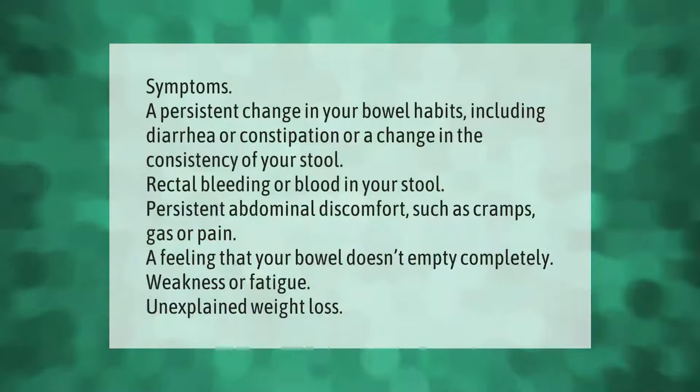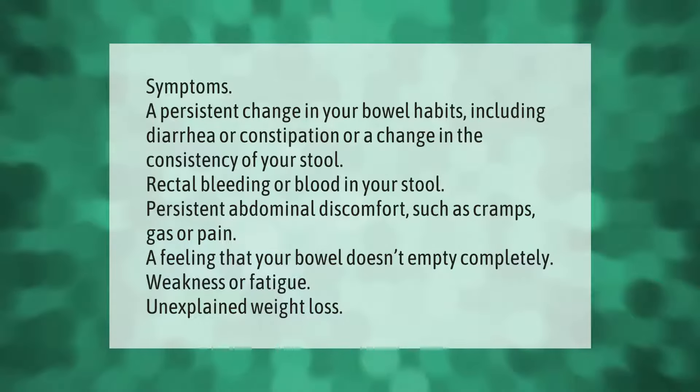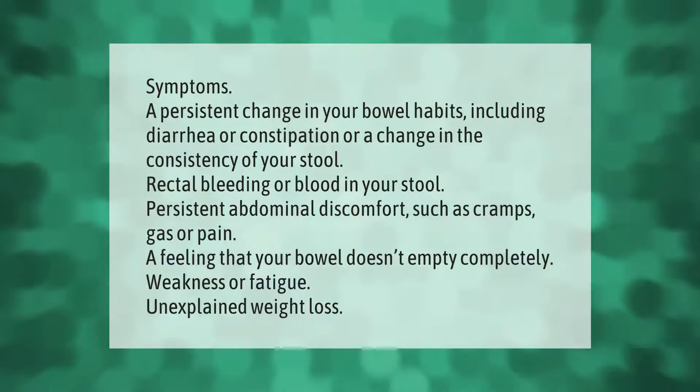Symptoms include a persistent change in your bowel habits, including diarrhea or constipation, or a change in the consistency of your stool, rectal bleeding or blood in your stool, persistent abdominal discomfort such as cramps, gas, or pain, a feeling that your bowel doesn't empty completely, weakness or fatigue, and unexplained weight loss.